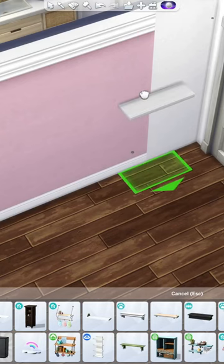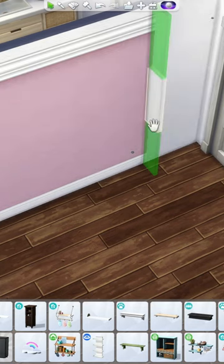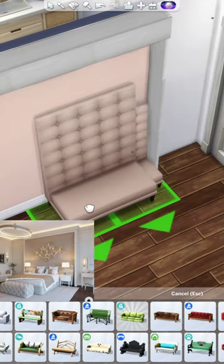Today is day 8 of building a house in the Sims starting with the interior, and today it's time to add the first bedroom of the build. Here's the inspiration from Pinterest that we're working with today — a really lovely pink and white bedroom.